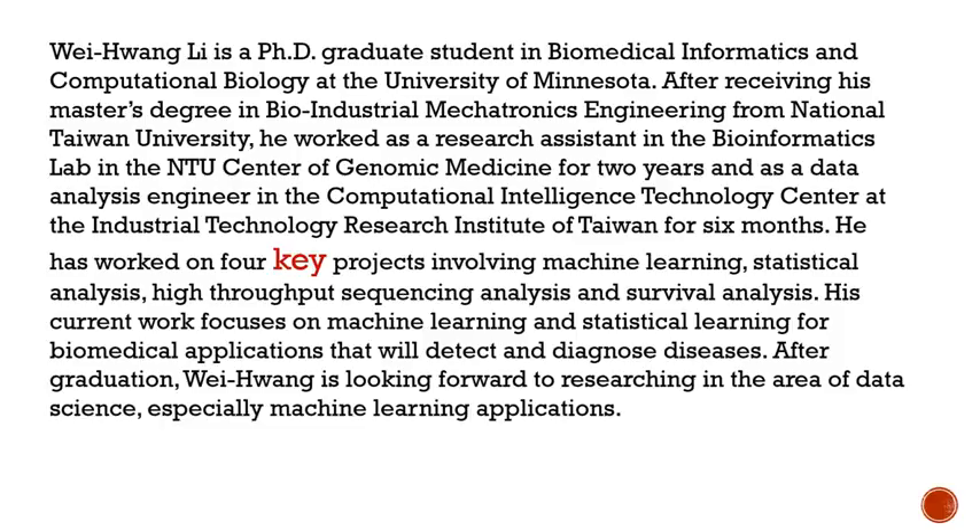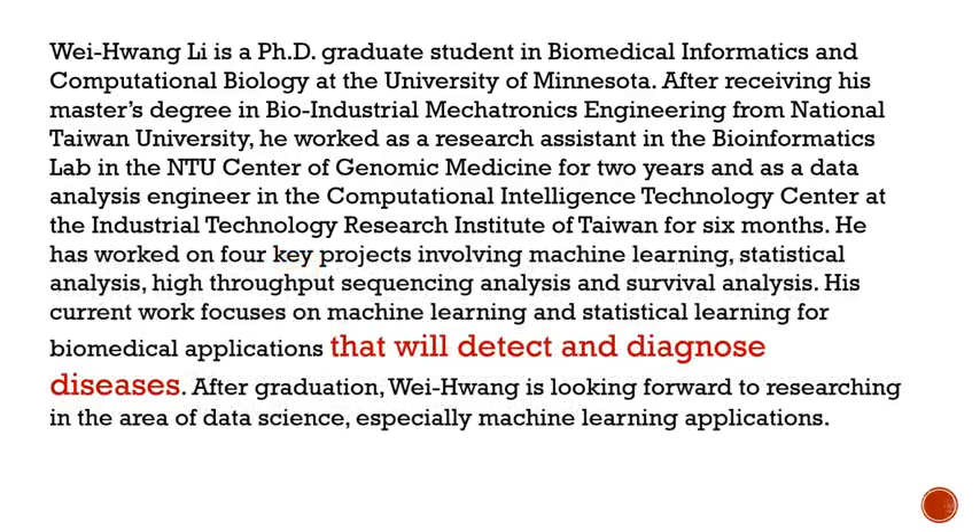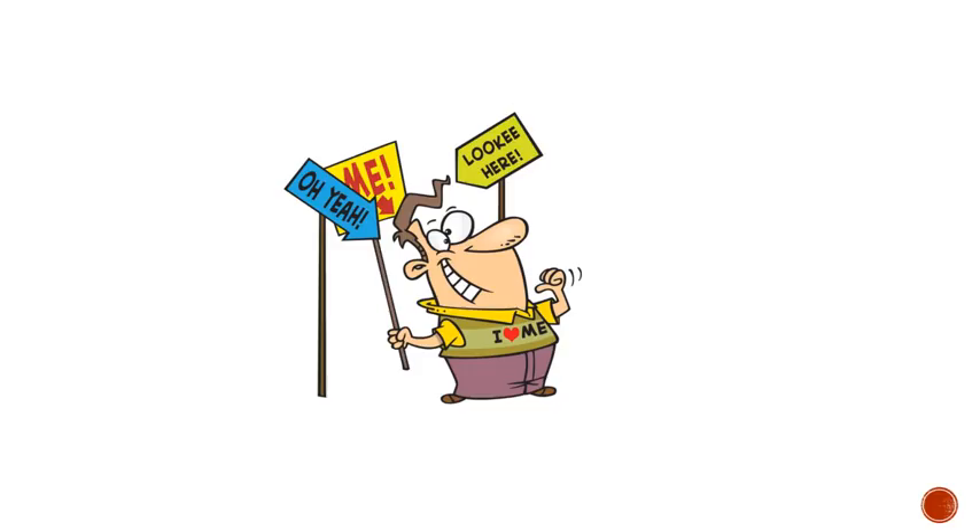Remember also that you're promoting your skills, so there should be somewhat of a persuasive tone, using a few persuasive adjectives like key projects or possibly the significance of your research. There's a subtle balance between being overly proud and being too neutral so you show no confidence. People in the U.S. tend to self-promote, and your bio is certainly a great way to promote yourself.